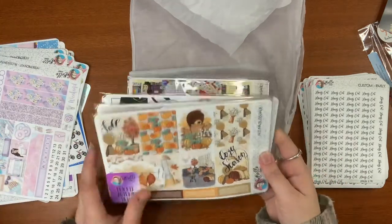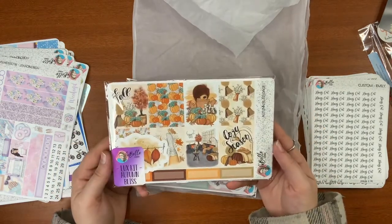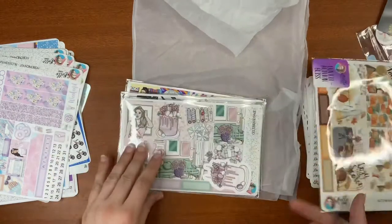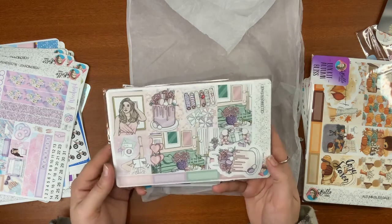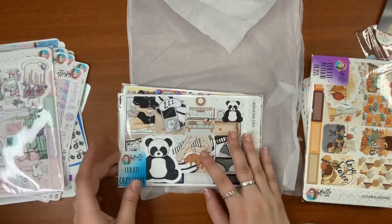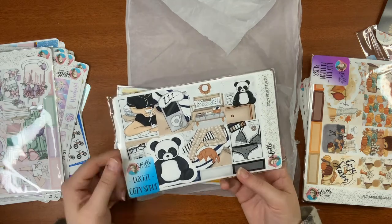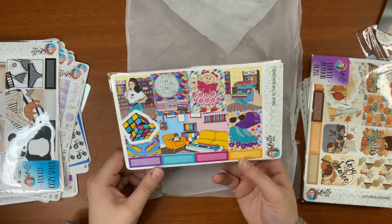And then I got a couple more full kits as well. We've got the Autumn Bliss, which I think is gorgeous. And then the Celebrate — that's a good one for birthdays, I think I'm saving this one for mine in August, if I can wait that long. And then this is Cozy Space with the cute panda bear — love it. And this is the Back to the 80s kit right here.